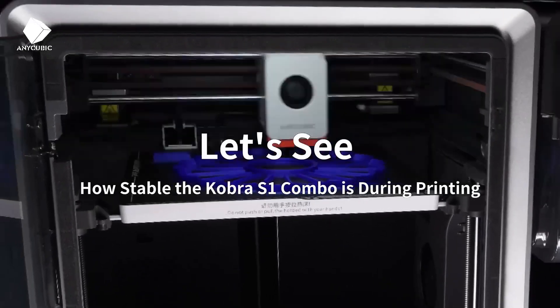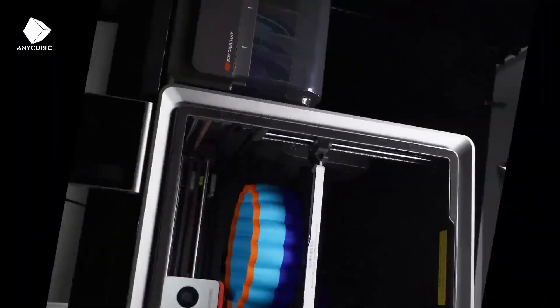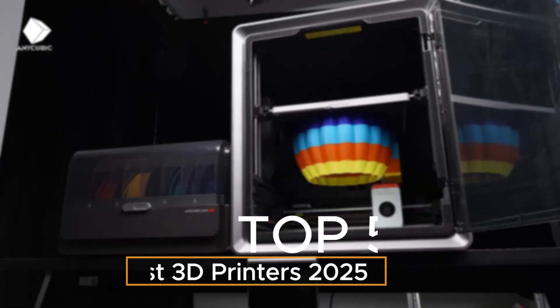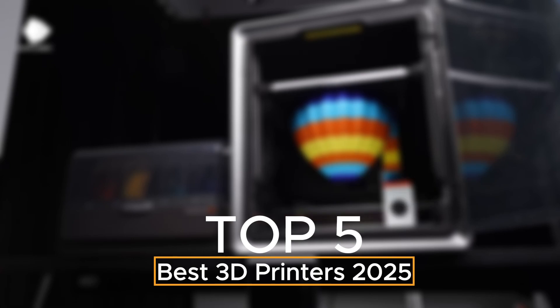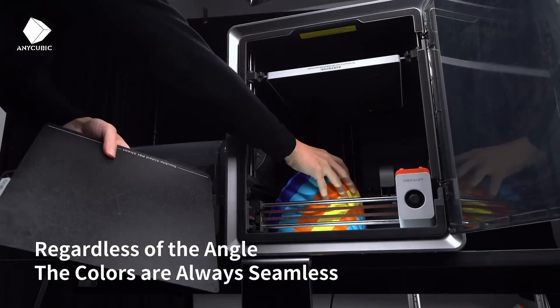Hello and welcome to Consumer Tech! If you're looking for the best 3D printers in 2025, you're in the right place. We've rounded up the top 5 models that offer incredible precision, speed, and features perfect for beginners and pros alike.